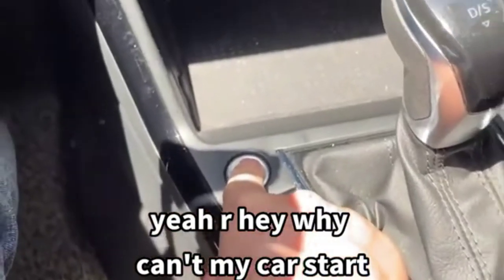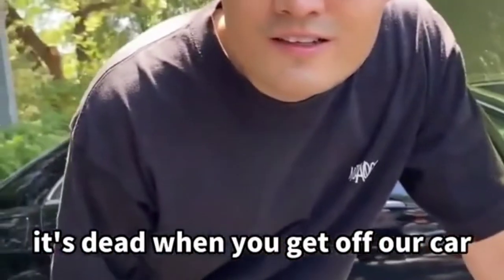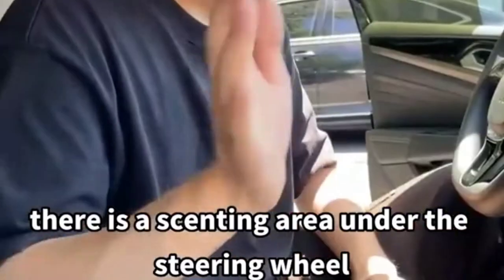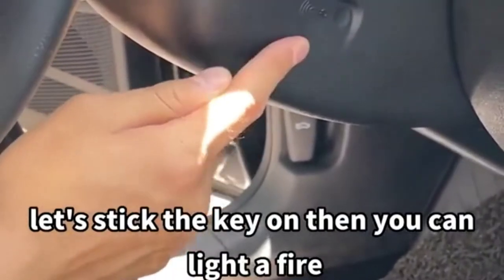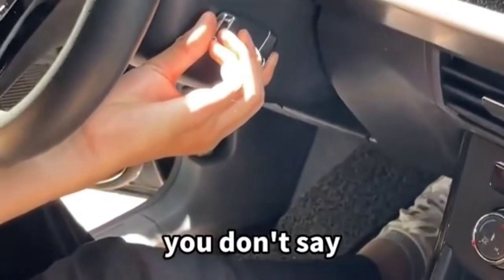If your car won't start because the key is dead, in an emergency there is a sensing area under the steering wheel — look for the sign. Stick the key on it, and you can start the car. It's hidden but easy once you know.